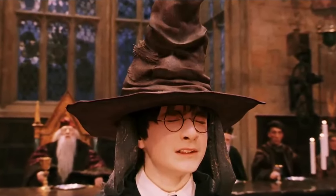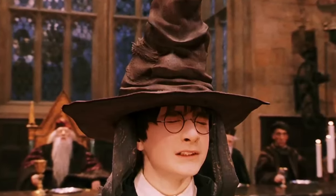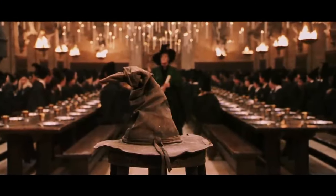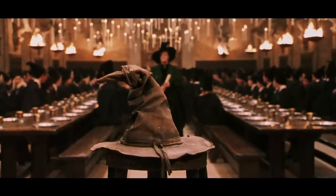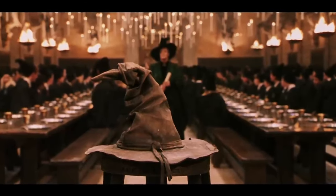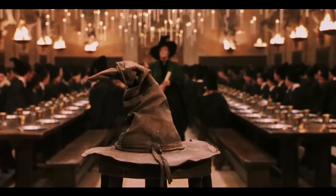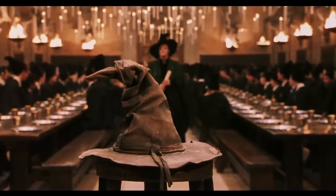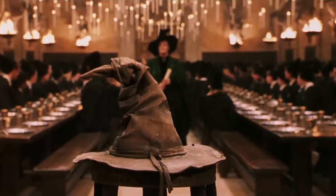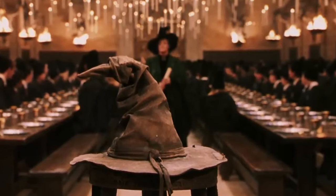And since that day, the sorting hat has been passed down to each new headmaster or headmistress of the school, carrying on its duties each September at the start of term feast. It's here that first year students are lined up and their names read aloud alphabetically by last name. For the most part, the hat is a foolproof way of sorting students — for millennia it has effectively done its job and sorted students into each of the four houses.